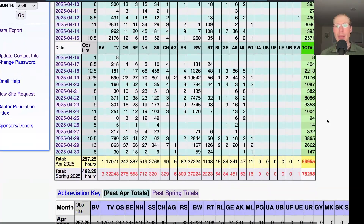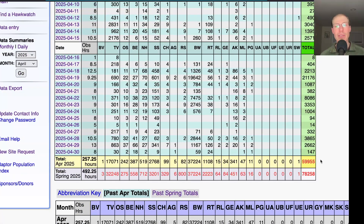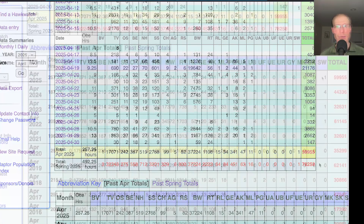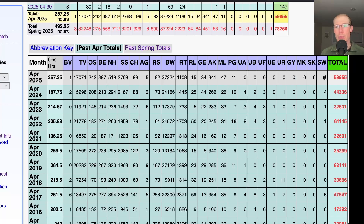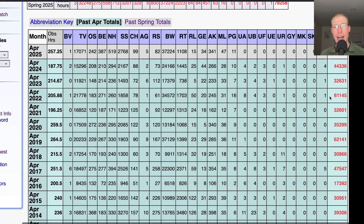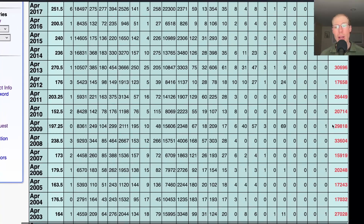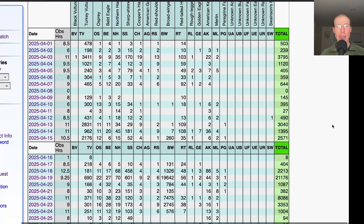That brings the final April total to 59,955 and the season total to 78,258. To put that April total into perspective, this year we were right around 60,000. Looking back at the previous couple of Aprils: 44,000, 32,000. There are a couple that are higher — 61,000 and 62,000 — a couple more in the 30 to 35,000 range, 47,000, and even a low year in 2016 with only 17,000. So overall a really high April total again, following our record March total. Really high numbers so far this season — let's hope it continues into May.